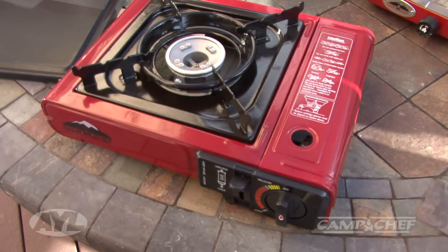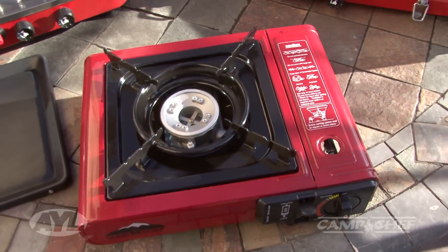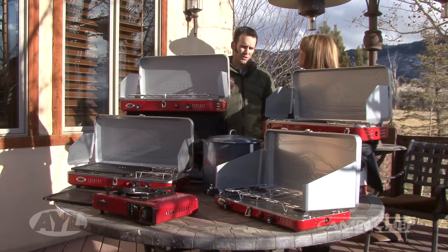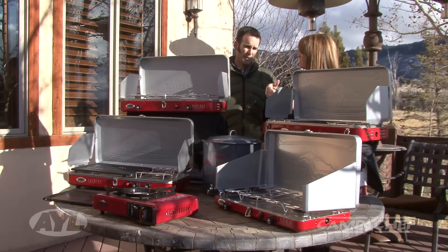Camp Chef is really good for emergency preparedness, and that little one right in the front is perfect for that — our little butane stove. It's small, it's compact, it's inexpensive, about $25, and it comes with a little plastic case. Keep one in the basement, keep one in the car. Because it's butane, not propane, a lot of people use those indoors at expo halls and convention halls, and those are fine to cook on.